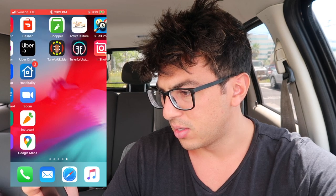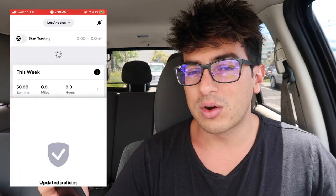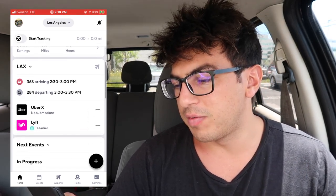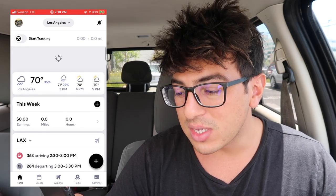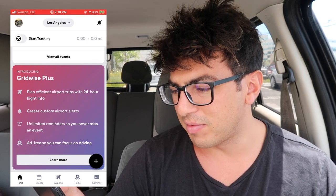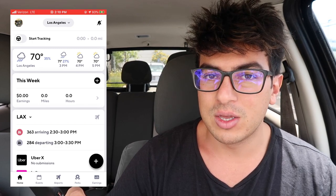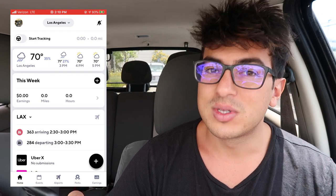The third one is Gridwise. They claim that drivers can make up to 300% more. The best part is that they have unlimited mileage tracking for free. They also have airport features, unlimited reminders so you never miss an event, and it's ad-free so you can focus on driving. They basically do everything that MileIQ does but it's free. You can use this for taxes at the end of the year — they'll send you a detailed PDF report.